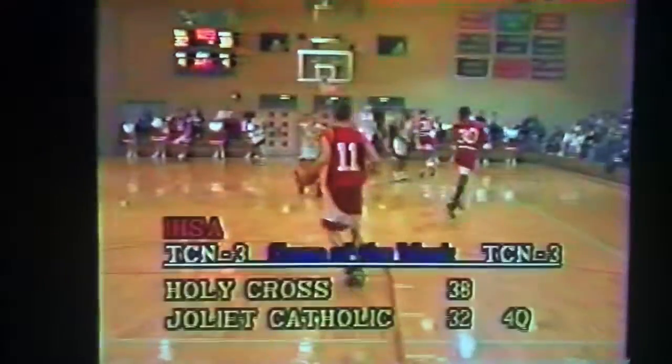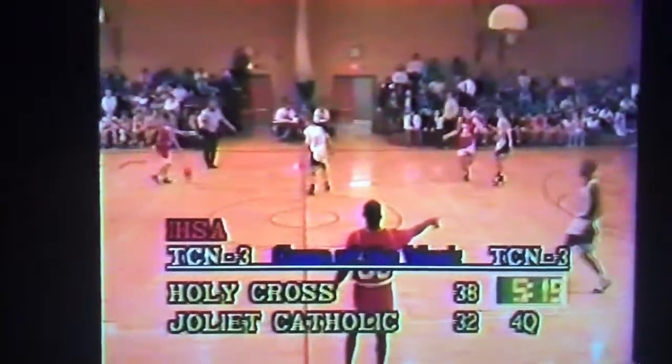Brett Peterson, the lefty — bang. Oh my gosh, there's a sophomore with two threes. Right now somebody's got to get him the ball. He's the hot player on the floor, and the Hilltoppers have to recognize that and get him the ball.